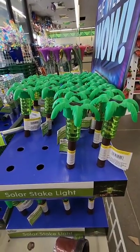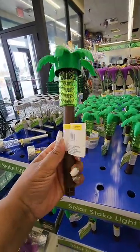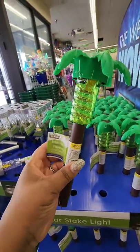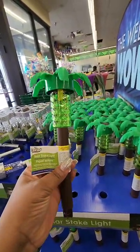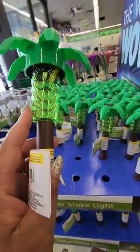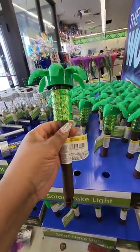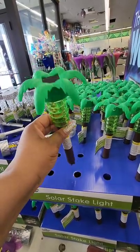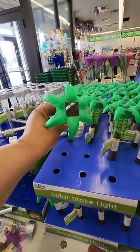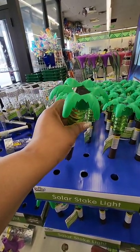These were on my wish list — oh my gosh — palm tree solar stake lights! I am so excited. I walked right past these when I walked in the store. This is something I did not expect to see near me, and voilà, here it is. If you're in the Greenville area, this is the location on 10th Street right next to Walmart.